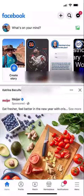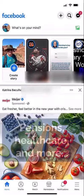Members who follow the NCRGEA Facebook page will have access to some of the most recent information concerning pensions, health care, and more.